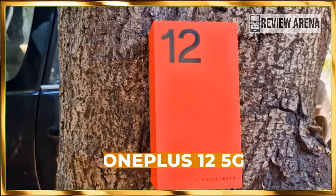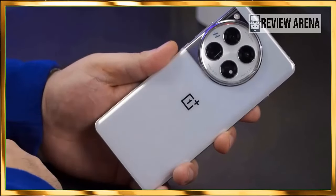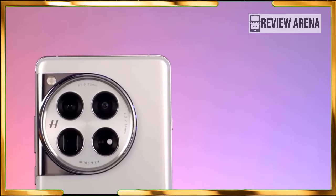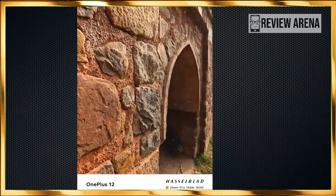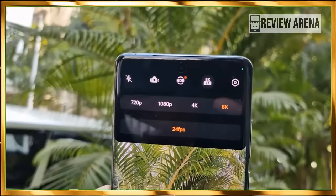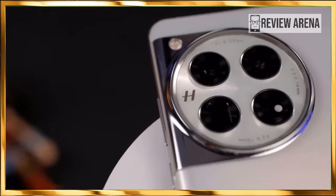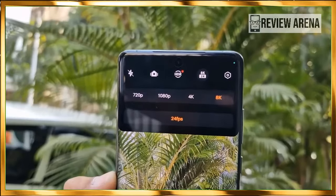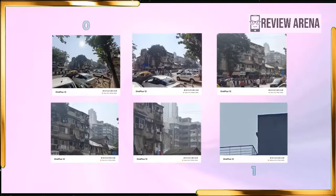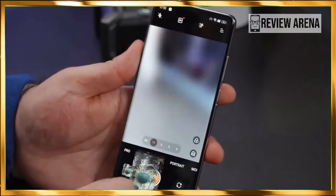The OnePlus 12 comes with a new 50-megapixel camera powered by one of Sony's new camera sensors, the LYTIA 808. A mostly similar sensor, the LYTIA T808, powered the OnePlus Open's main camera and delivered very decent image quality. The camera itself is slightly wider at 23mm with a faster f/1.6 aperture, while the OnePlus Open was tighter at 24mm and slower at f/1.7. This means the OnePlus 12 could have a slight edge in low-light performance. OnePlus has also slightly boosted the ultrawide camera from 48 to 50 megapixels, though that's unlikely to bring major quality improvements.